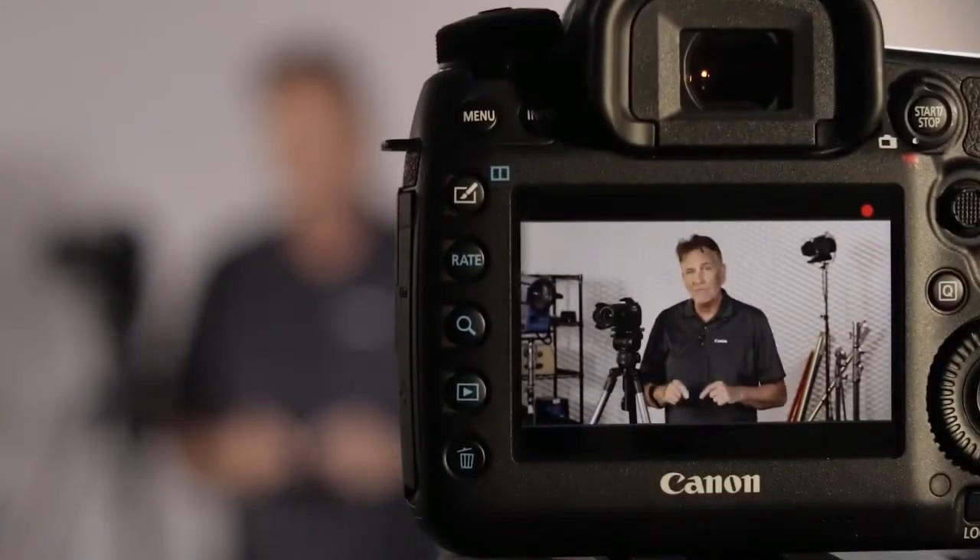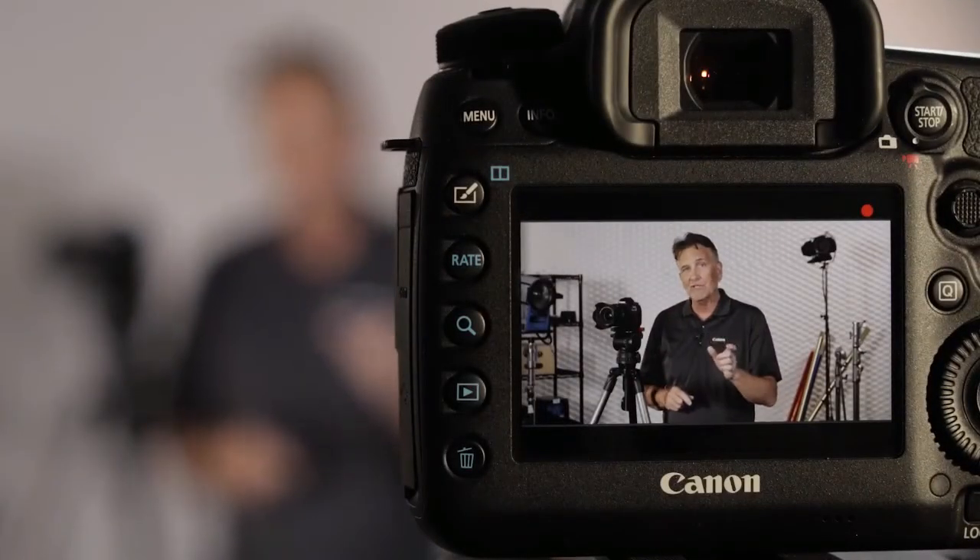By the way, we're shooting this video in 4K for a 1080 finish with a 5D Mark IV right now.